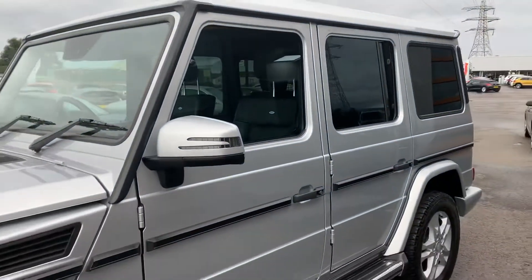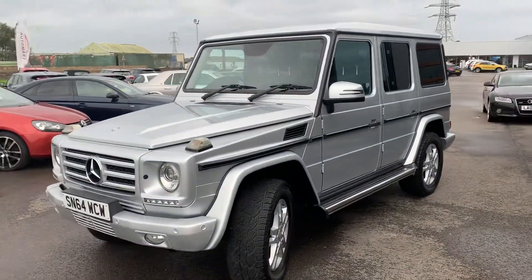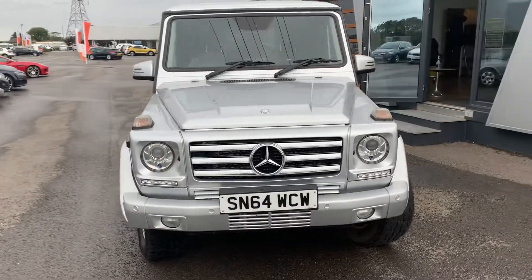If you are into your off-roading, it's a great vehicle to do it in, and it looks pretty awesome anyway.